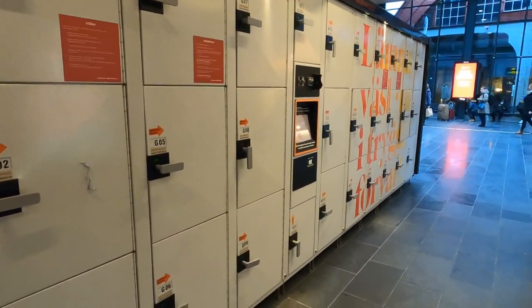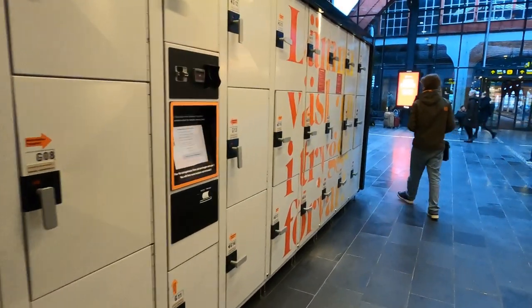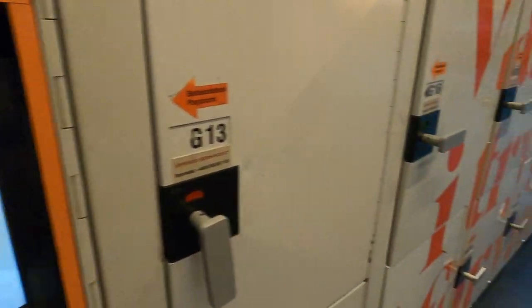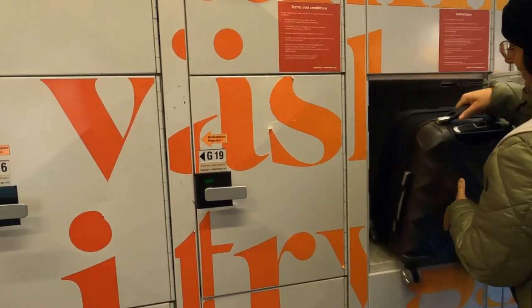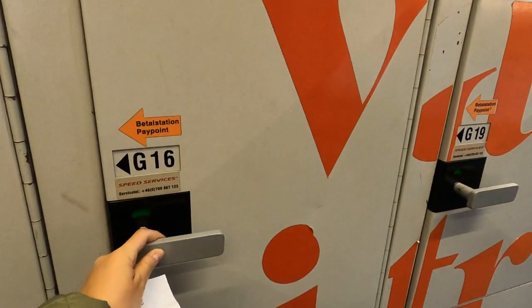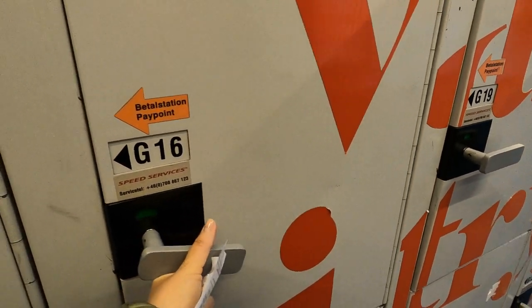If you're looking for a locker in Malmö, there's the option to get one at the central station. It works like that: you put your luggage into one of those. This is a hand luggage size and it fits in perfectly, and then you pull it down for three seconds.